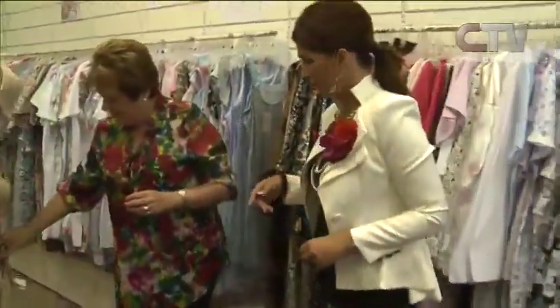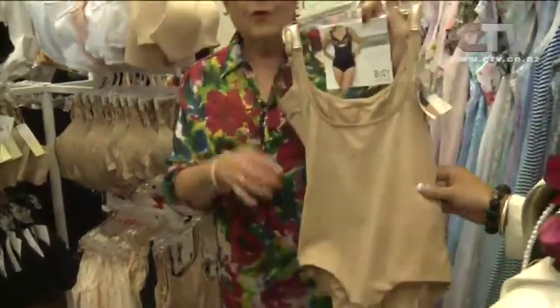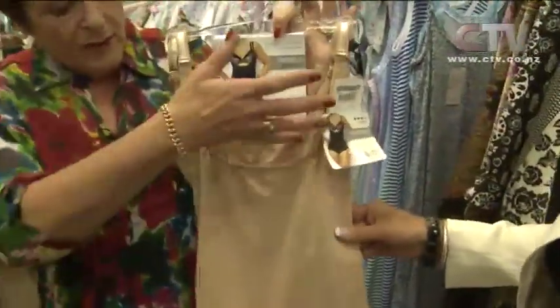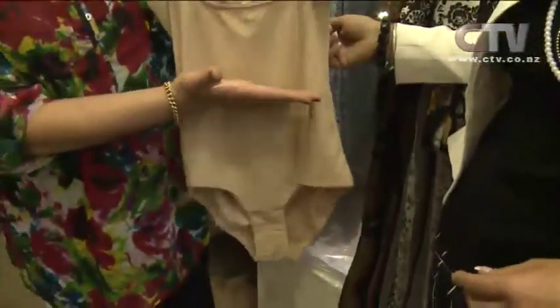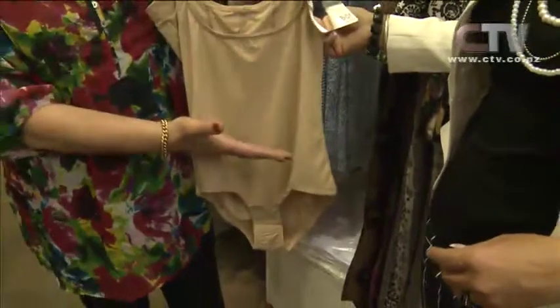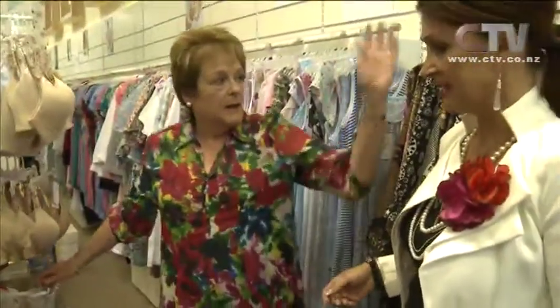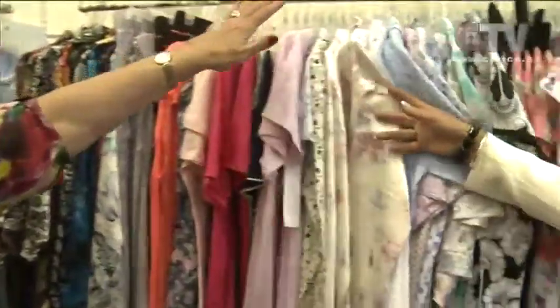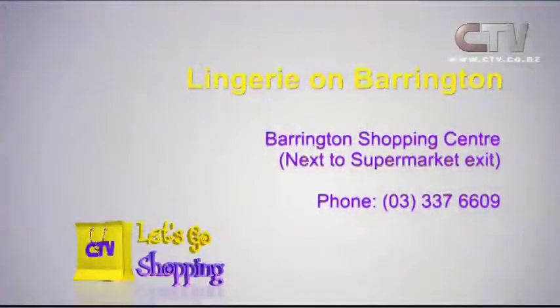On here we have the Nancy Ganz bodies — and they're brilliant. For all those weddings coming up now, you can wear your own bra underneath it, but you get to control through there and through the back. And then we also have half ones, or a control cami — all that sort of thing. Fantastic idea. And masses and masses of pajamas at Lingerie on Barrington — pop along and see Gay and the wonderful crew down there. Phone 337 6609.